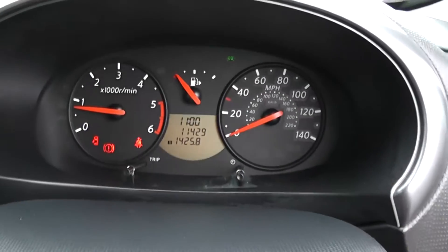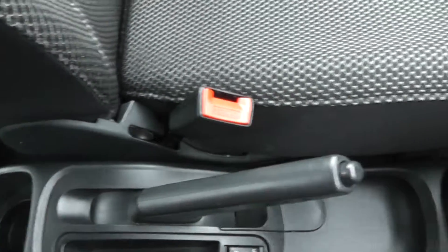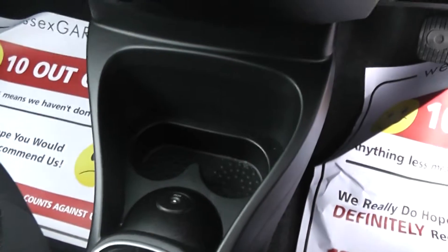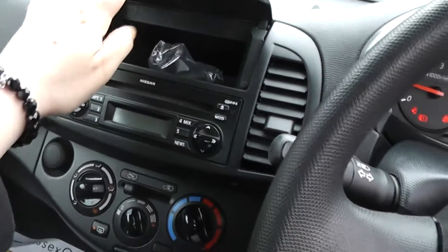The car has done 11,429 miles. Features including additional storage, a lock and unlock button, five-speed manual gearbox. This is a diesel. Cup holders with iPod connection. Heating system. CD and radio. Additional storage here also.